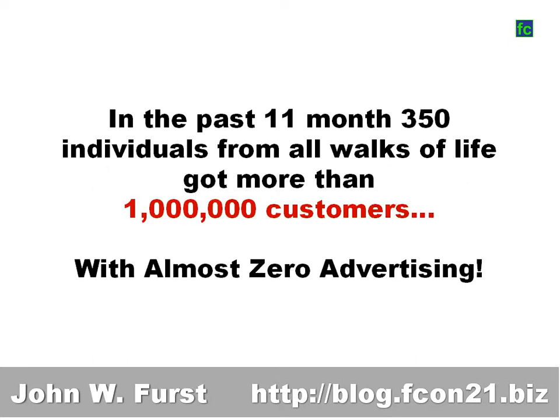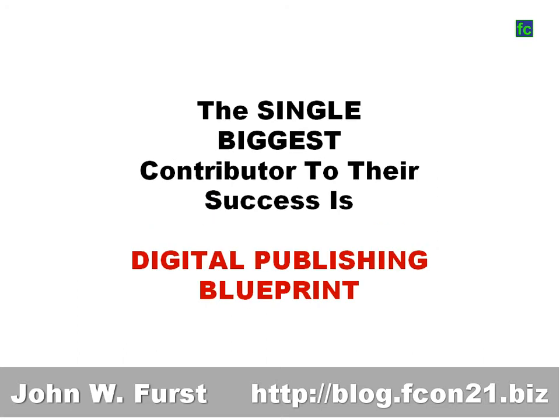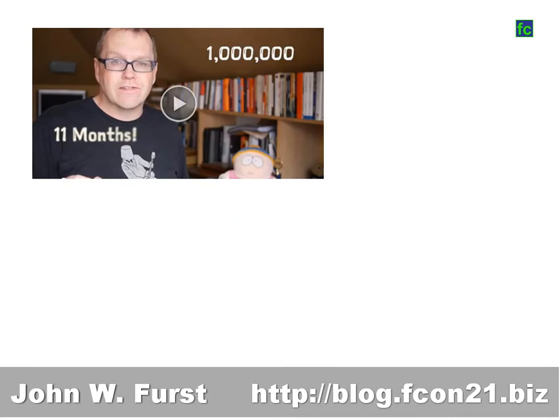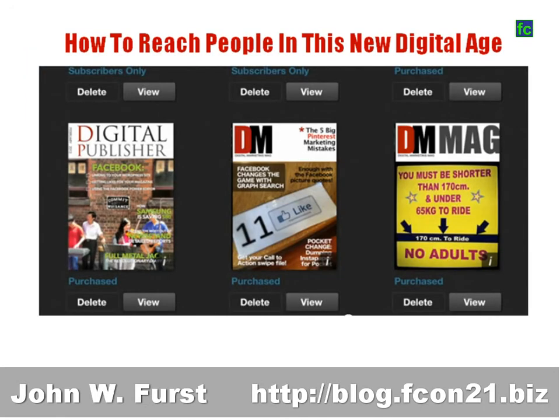In the past 11 months, 350 individuals from all walks of life got more than 1 million customers with almost zero advertising. The single biggest contributor to their success is Digital Publishing Blueprint — publishing a magazine on Apple's Newsstand. Ed Dale and his colleagues came up with the system 11 months ago, taught it to 350 people, and now those people have 1 million paying customers.